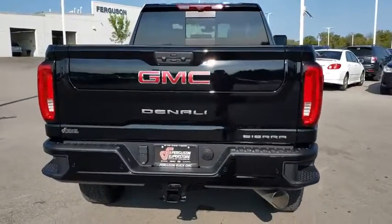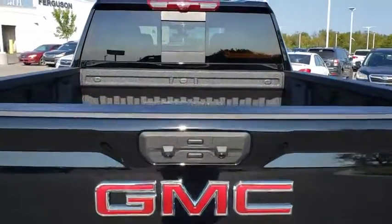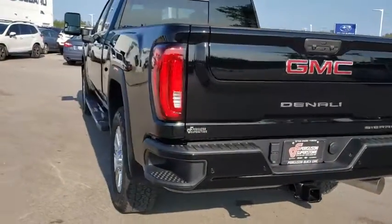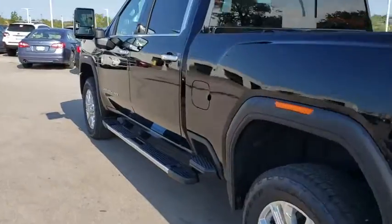Remote engine start, power passenger seat, leather-wrapped steering wheel, Bluetooth, adjustable steering wheel, keyless start, aluminum wheels, floor mats, four-wheel drive, cruise control.